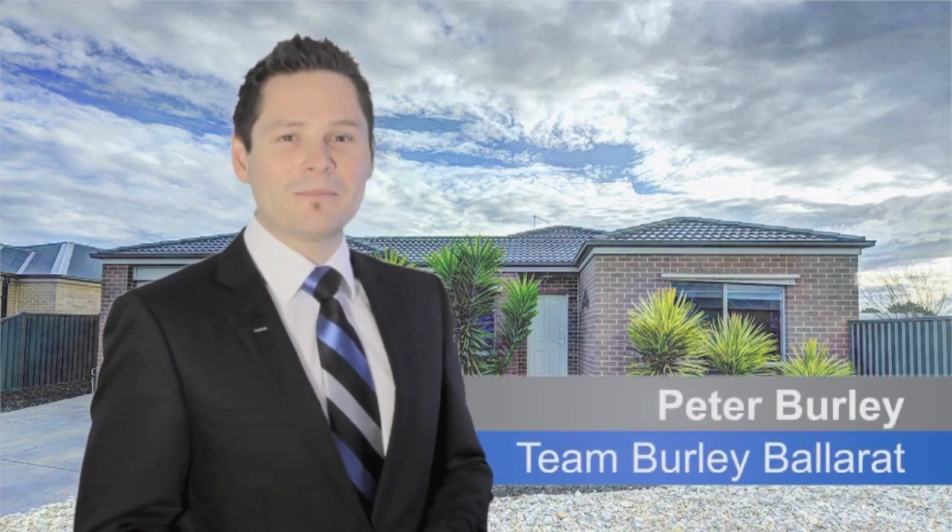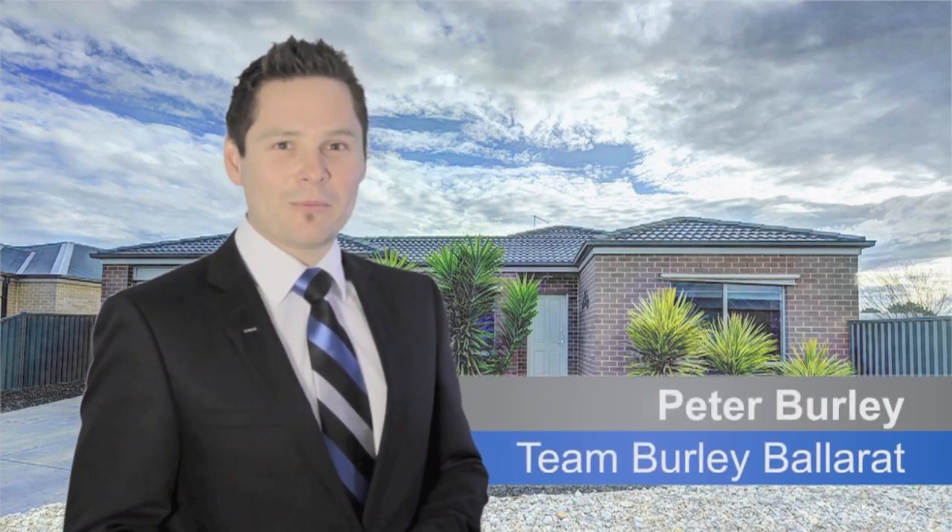Hi, Pete Burley from Team Burley in Ballarat. Here's another great property we've got for sale. Come check it out.